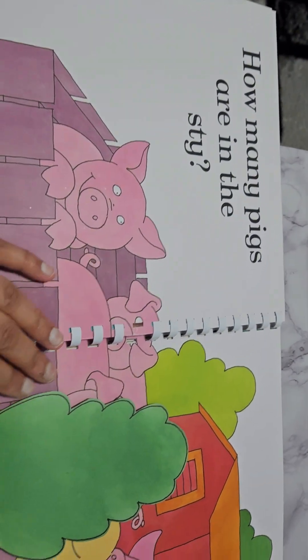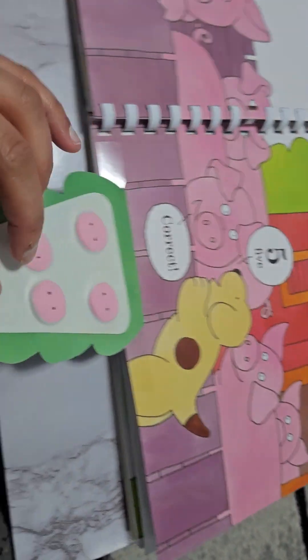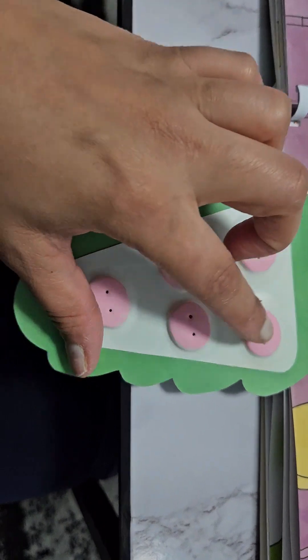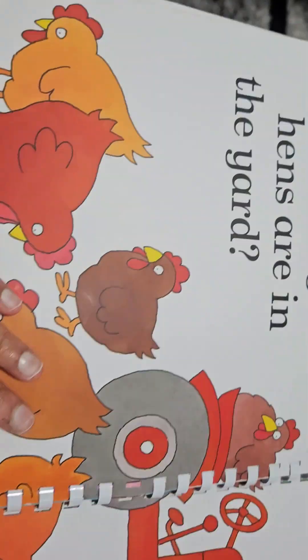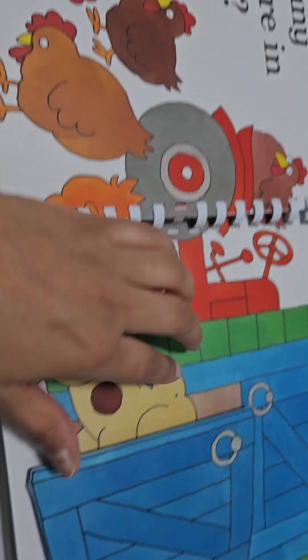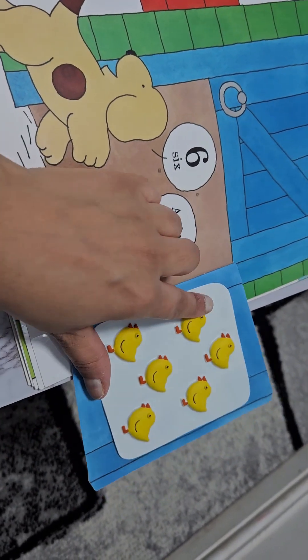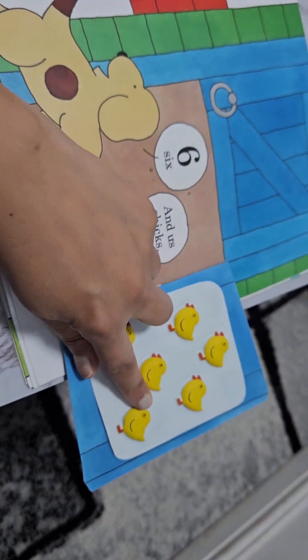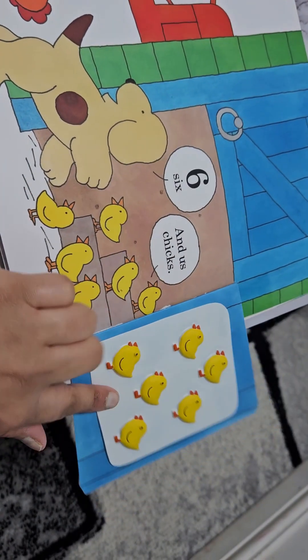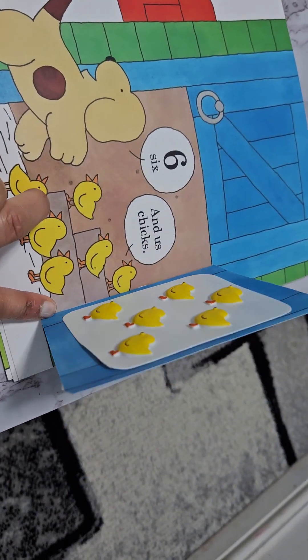How many pigs are in the sty? One, two, three, four, five. How many are here? One, two, three, four, five. And we can find six chicks too — one, two, three, four, five, six. And we've got six here — one, two, three, four, five, six.